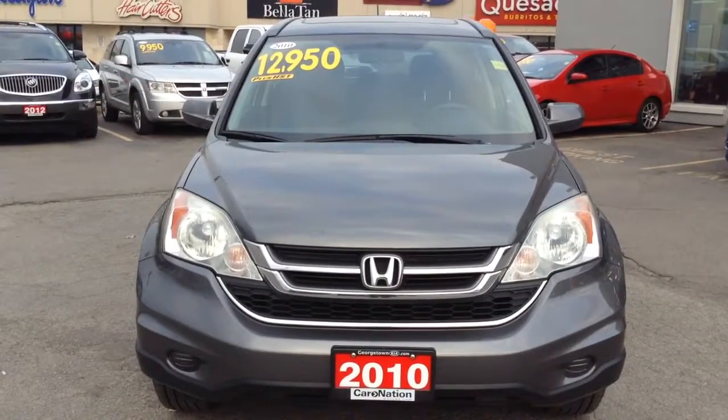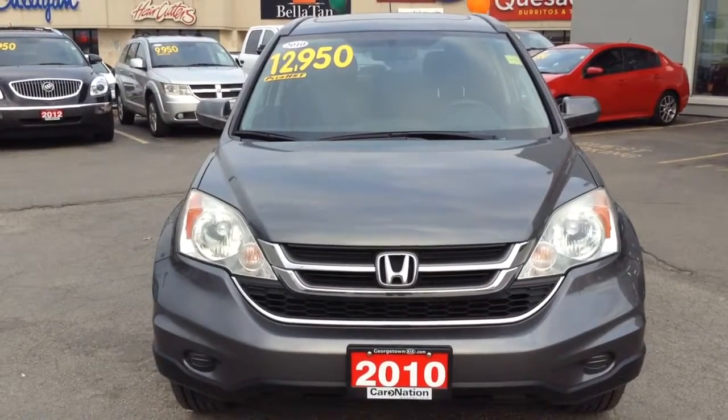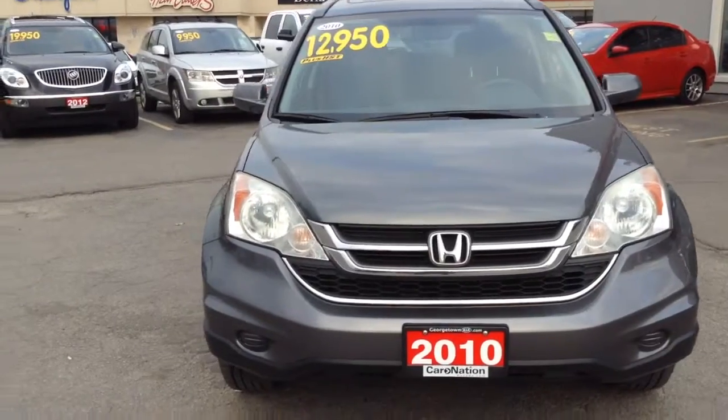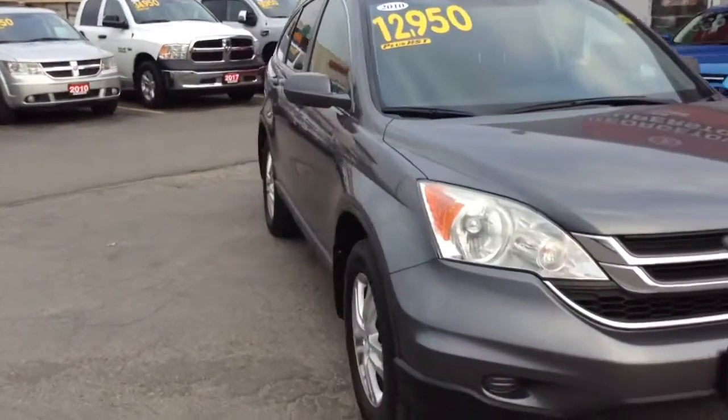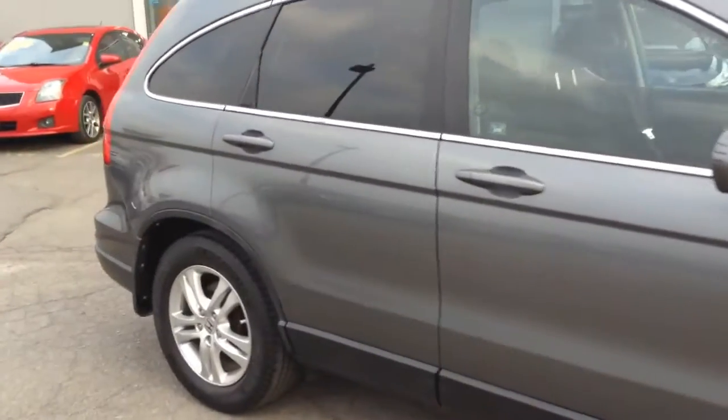Good afternoon Tara, this is Samir from the Georgetown Kia Used Car Superstore. Today I'd like to give you a quick little video of our 2010 Honda CR-V. The vehicle has about 121,000 kilometers on it, and for a 2010 model, as you can see, the vehicle has been very well maintained.